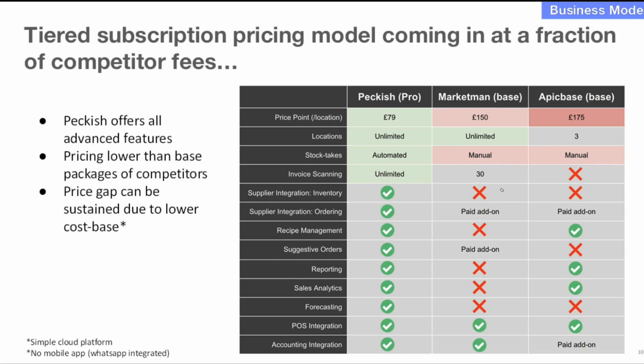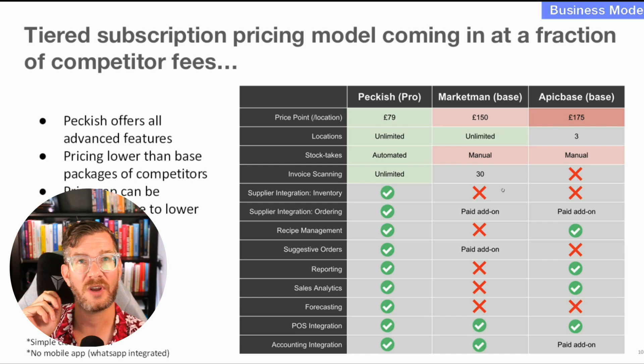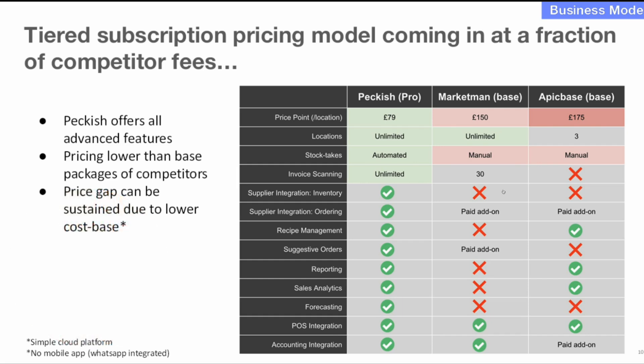Here it's explaining the pricing model — around 80 pounds per location per month, though it doesn't specify if it's monthly or annually, which would be helpful to clarify. It then shows the various ways the company separates itself from the competition. The competition slide is an opportunity for founders to shine in terms of how they differentiate from the competition. It's not just 'we're better' — it's about what you're doing that significantly differentiates you, and whether that differentiation is interesting enough to build a major company.